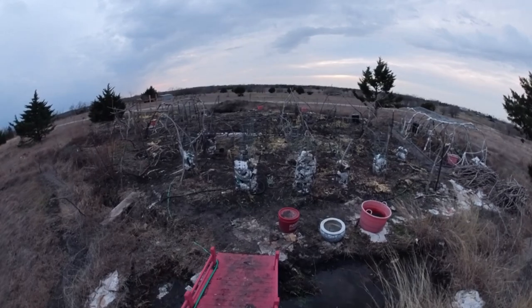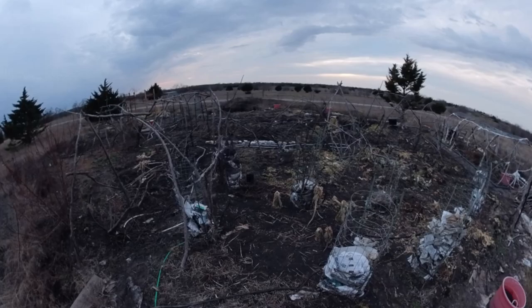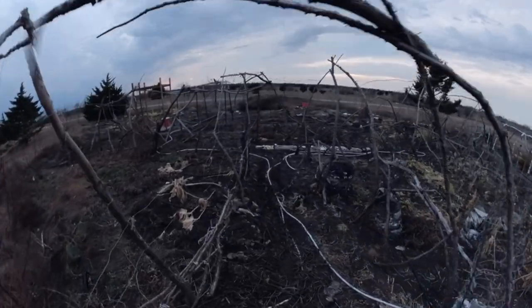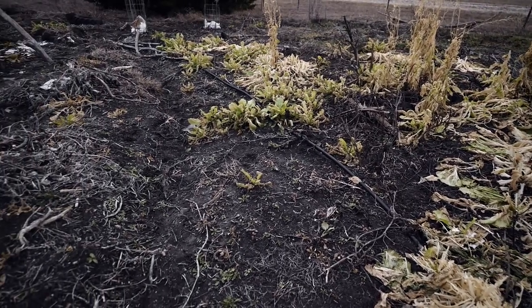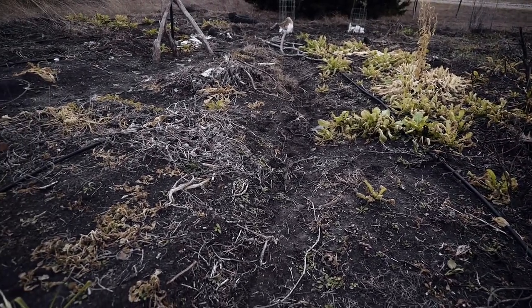Here we say, if you don't like the weather in Texas, wait until tomorrow. We had a few nice days of fall and then winter hit us. Some years we are able to grow peppers all the way through winter, but not so this year.